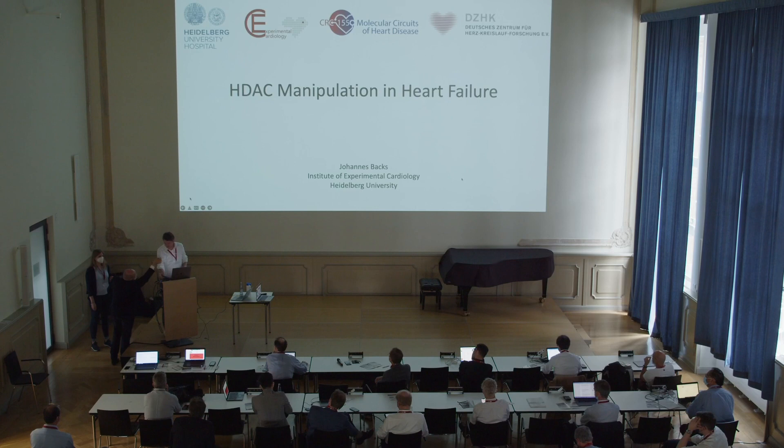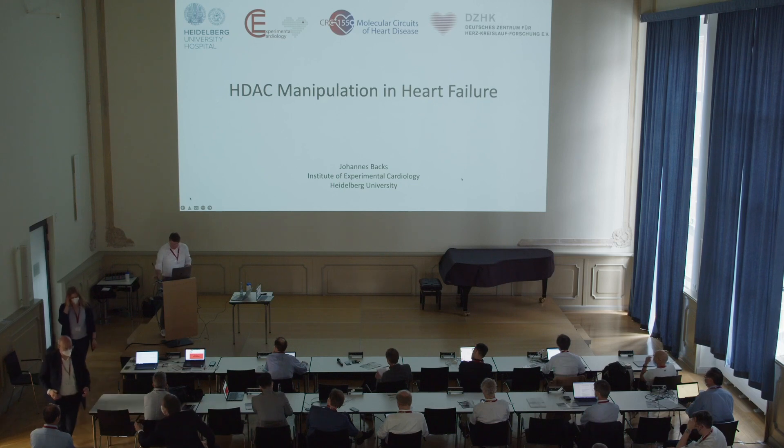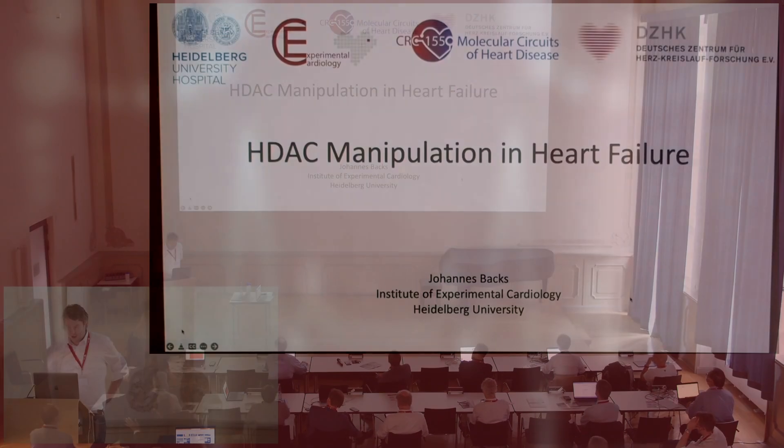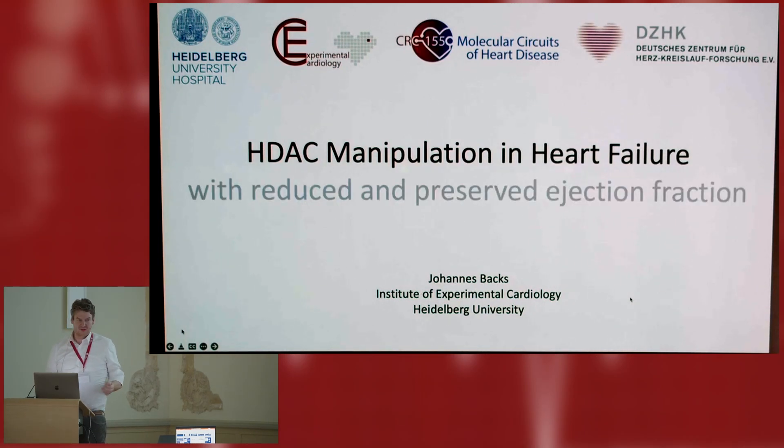Thank you very much for inviting me, Jay and Wolfram. Thank you for giving me the opportunity to present some of our recent data. When I was asked two years ago, I had this title, but I would like to add 'with reduced and preserved ejection fraction,' because we believe that HDACs are central in both entities, but in different ways. And I will try to convince you of that today.